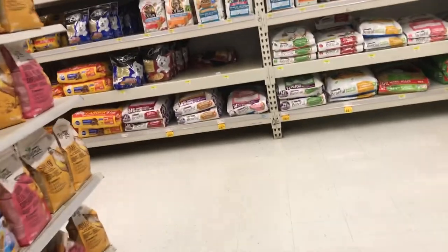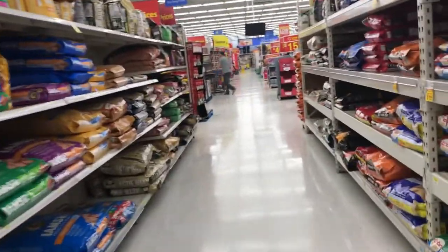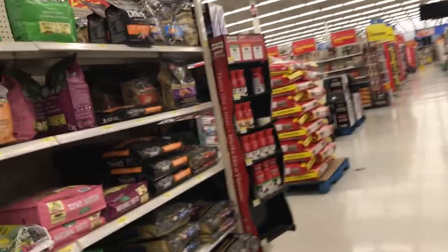I would not recommend any Walmart or grocery brand food. So disappointing. I've been in this aisle for maybe 15 minutes and watched 7 to 10 people pick out dog or cat food, and I just want to scream.